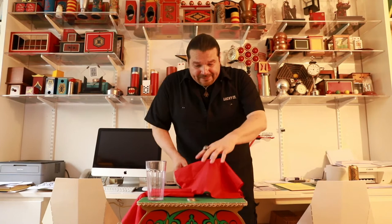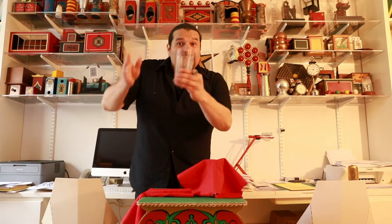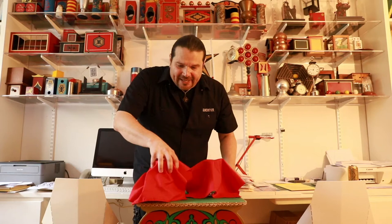Here's what happens. A glass is introduced and covered with a red handkerchief. Another glass is introduced and four half dollars are placed inside the glass. You cover that glass as well with a handkerchief just like so, and you place that off to the side.